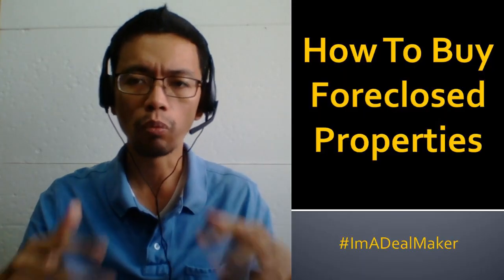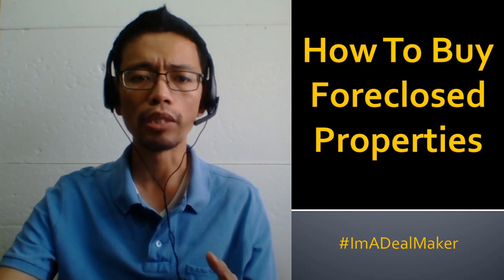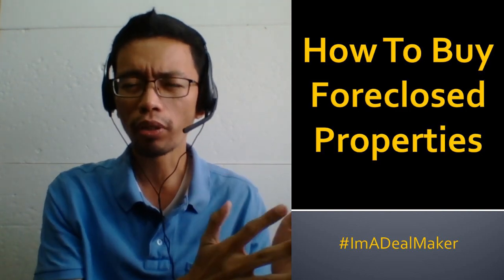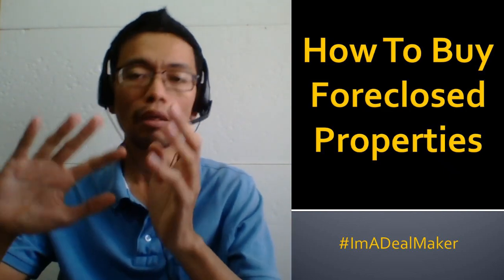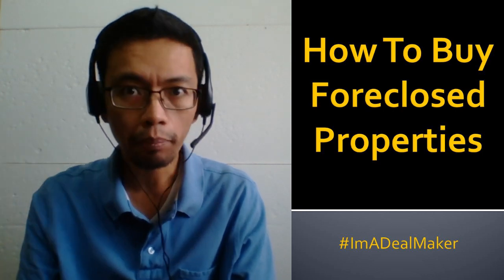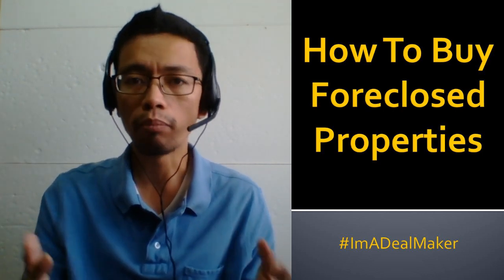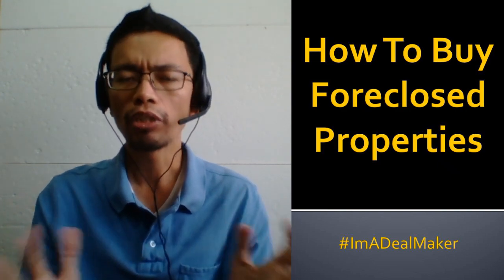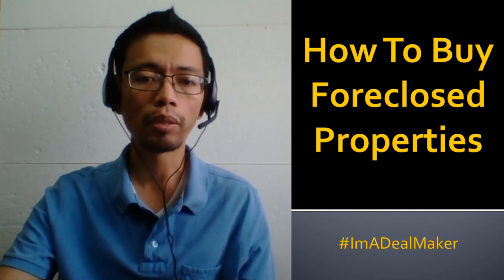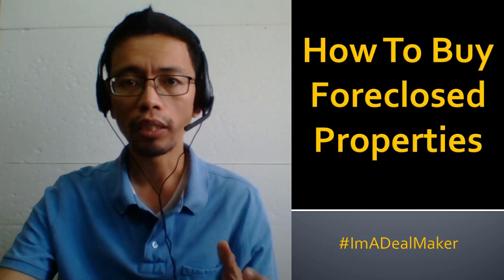In this video, we will talk about how to buy foreclosed properties using a four-step process. Whether it's foreclosed properties or other properties — maybe from a developer, sold by a broker, or a for-sale-by-owner property — you need to follow the same process. The first step is, of course, to find a property.